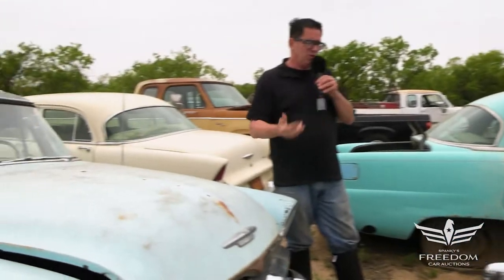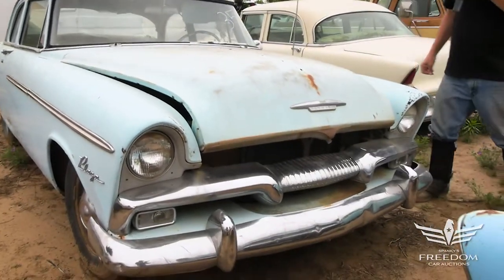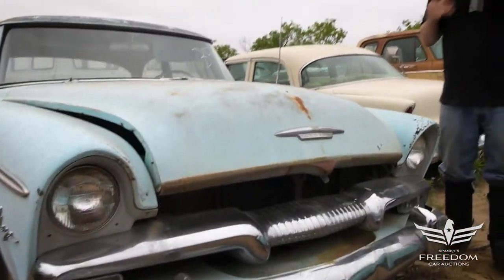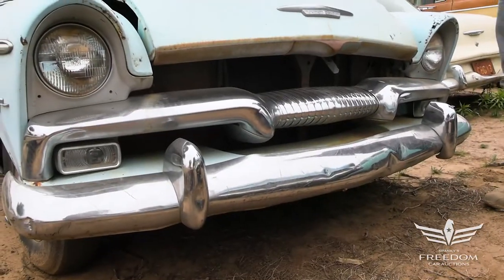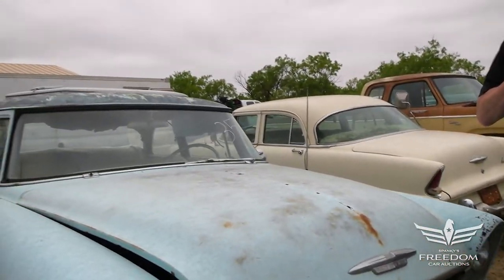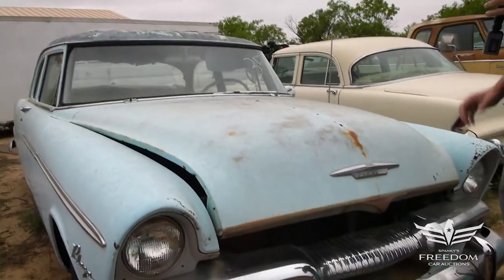Four-doors, two-doors, automatic, sticks. But this one's kind of neat. It's basically complete. The Plaza was the base-level Plymouth in 1955, and '55 was a big year for Plymouth — first year for an optional V8 ever, and also the first year for the all-new body style, which was longer and lower than the '54 and earlier ones, which were kind of lumpy and not so nice to look at.